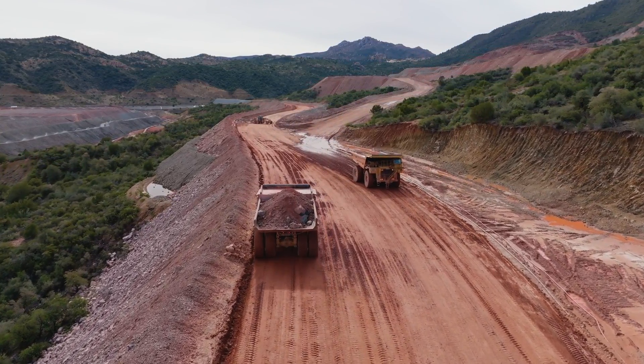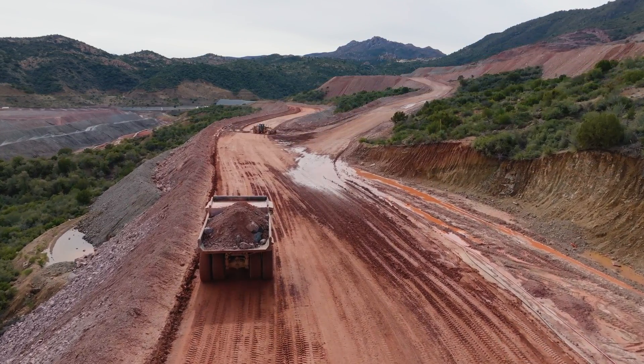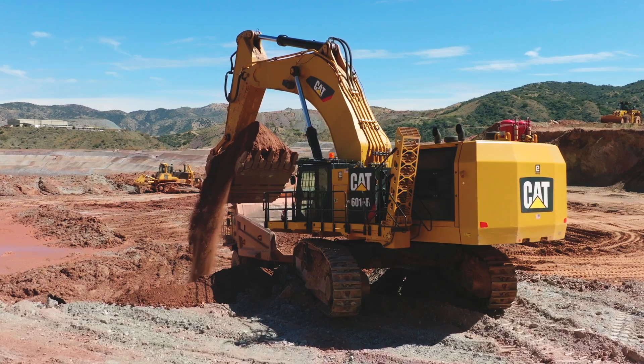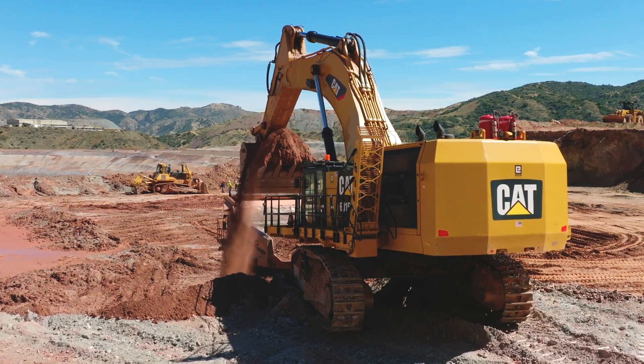According to Andrew, this machine is not only sturdy and comfortable, but it's also quick and powerful in loading applications. Having previously operated a Komatsu PC-1200 and Hitachi face shovel, Andrew finds the 6015B to be a standout choice.